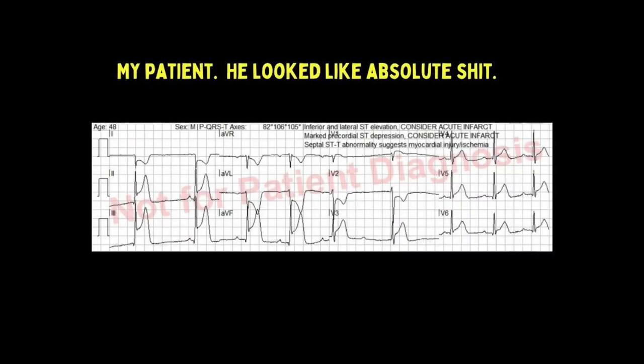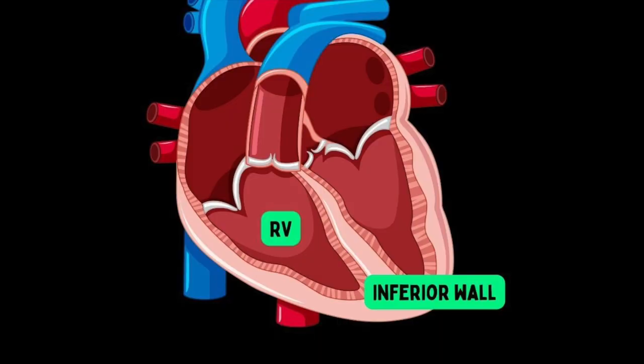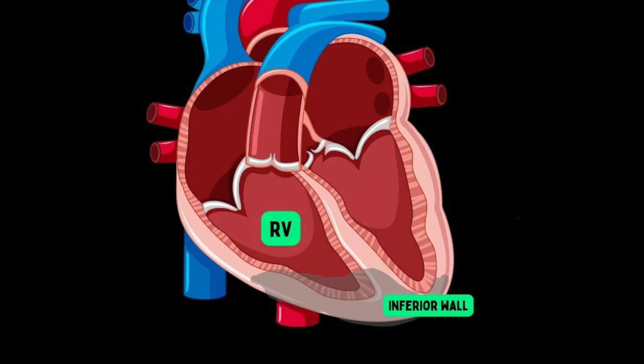Why does everyone make such a big deal about inferior wall MIs? It's because these patients can crash on you. If the inferior wall is affected, the survivability is actually really high. However, sitting next to the inferior wall is the right ventricle, and if the infarct extends into the right ventricle, that is when the inferior wall MI becomes a big deal. This happens in about 40 to 50% of inferior wall MIs.